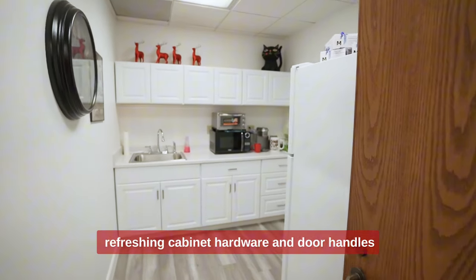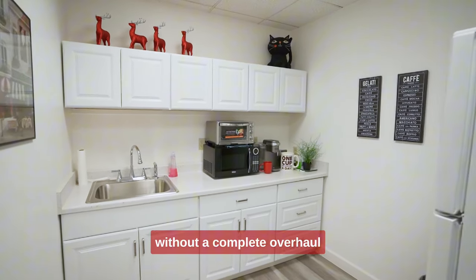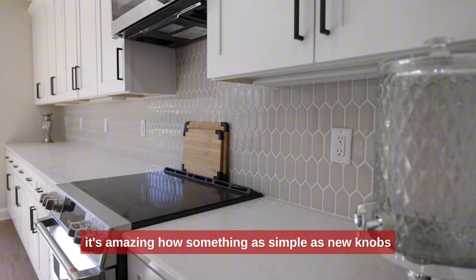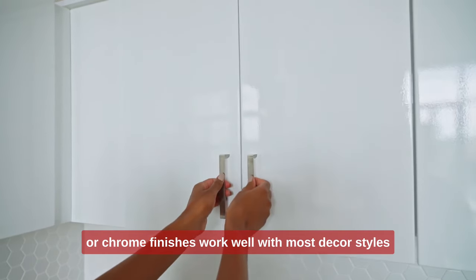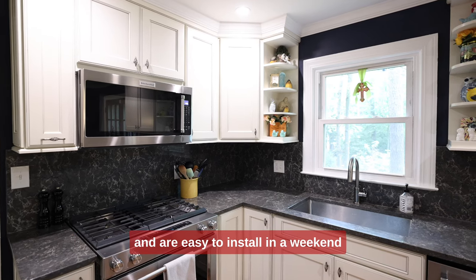3. Refreshing cabinet hardware and door handles. Want to update your kitchen or bathroom without a complete overhaul? Switch out the cabinet hardware. It's amazing how something as simple as new knobs and handles can completely change the look of a room. Matte black, brushed brass, or chrome finishes work well with most decor styles and are easy to install in a weekend.